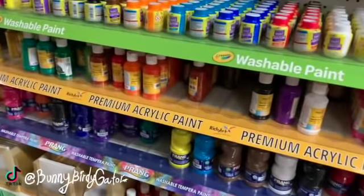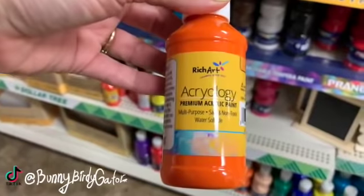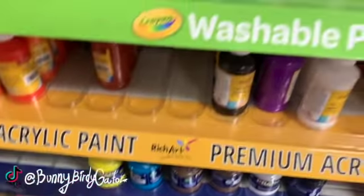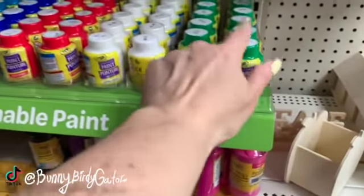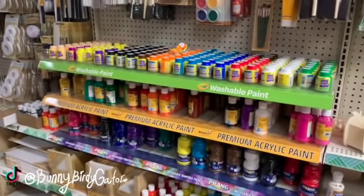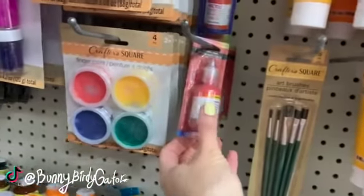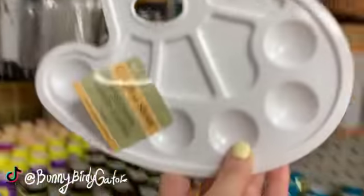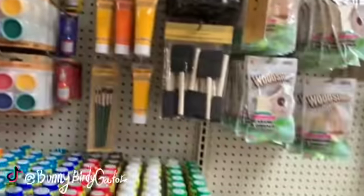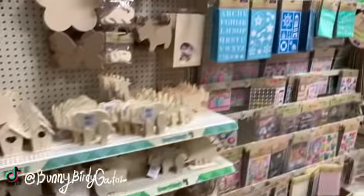Even more over here — this is the Rich Art brand, and these are acrylic, not tempera. Then we have the washables, these are all by Crayola. So many decisions! We even have the squeezables and fabric paint. These are new — the bigger size artist palettes are here this week, and canvases too. This location just has a lot!